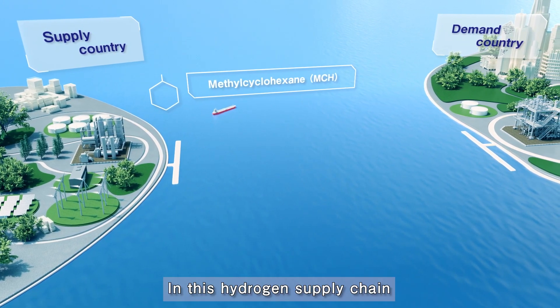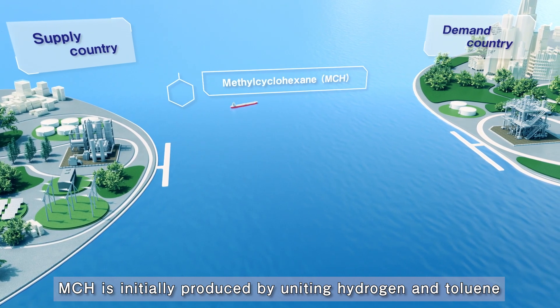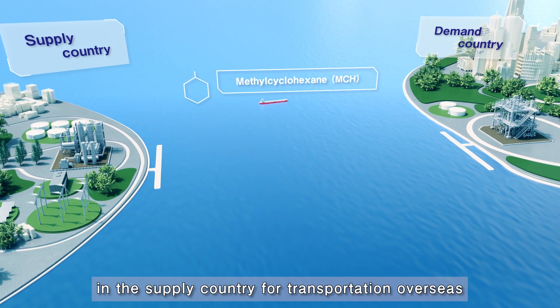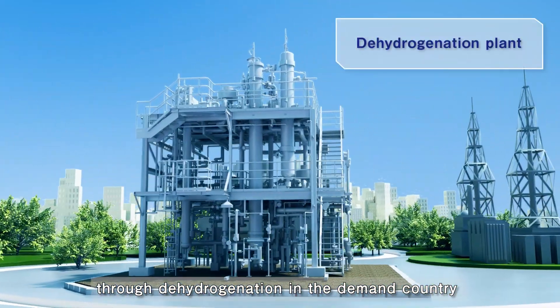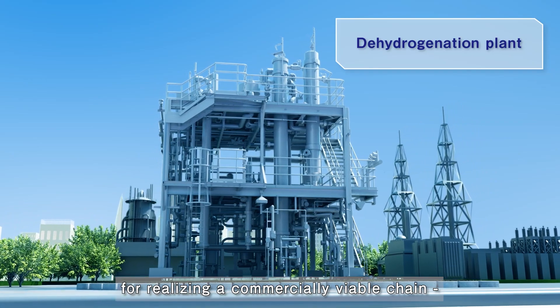In this hydrogen supply chain, MCH is initially produced by uniting hydrogen and toluene in the supply country for transportation overseas. Gaseous hydrogen is then extracted from the MCH through dehydrogenation in the demand country, using the key component for realizing a commercially viable chain.